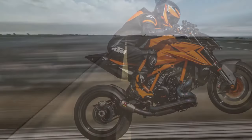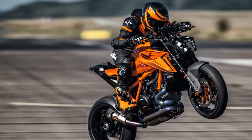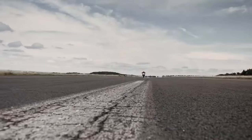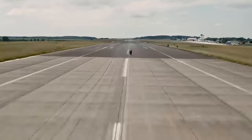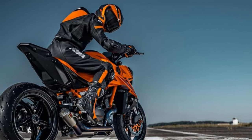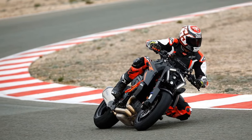According to KTM development rider Jeremy McWilliams, who provided insight into the bike's characteristics, it's the torque that truly enhances the riding experience — horsepower is secondary. It's the mid-range delivery that truly defines the thrill of riding, McWilliams explains. However, the 1390 boasts an additional feature: electronically actuated cam shift technology, which adjusts intake valve timing, duration, and lift between 5,750 and 6,000rpm.